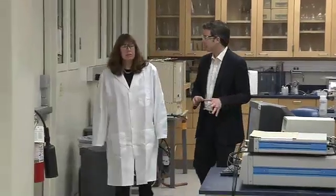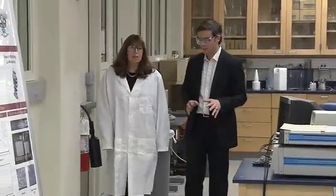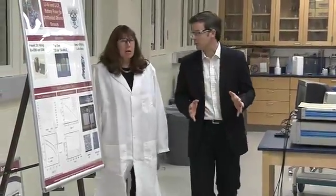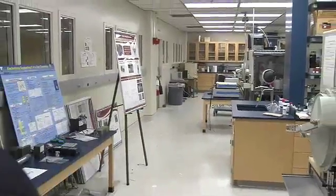The focus of this lab is not limited to a specific type of fuel cell — we look at all types. We've looked at solid oxide, reformed methanol, hydride, and we've even looked at biofuel cells running on enzymes.